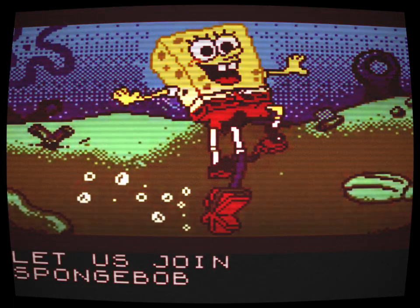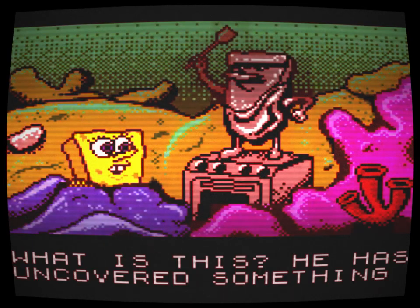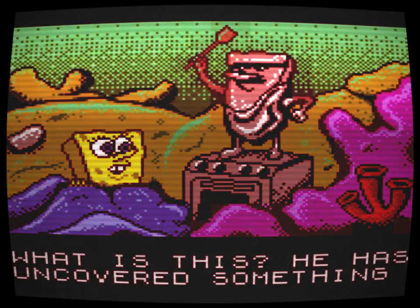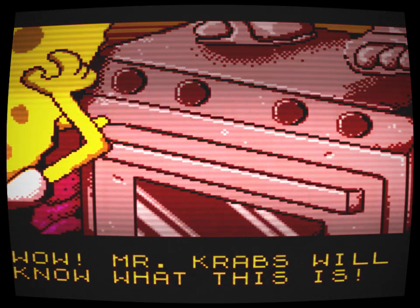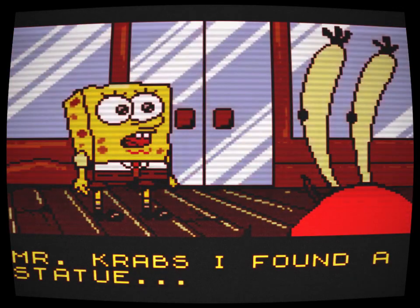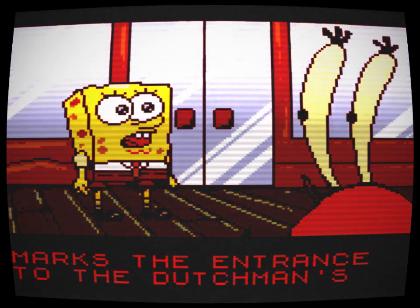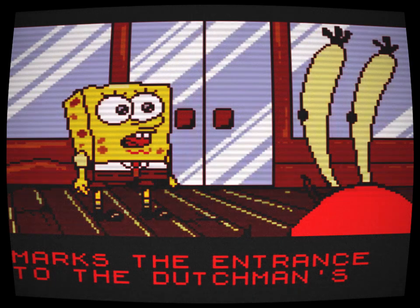While surfing on YouTube for SpongeBob videos, I came across a let's play of a game called SpongeBob SquarePants: Legend of the Lost Spatula for the Nintendo Game Boy Color. I still had my old Game Boy Advance, so I wanted to try this game really bad. I didn't look on eBay, as I am a huge fan of creepypastas and horror stories in general, and had heard about bad experiences people have buying games there.